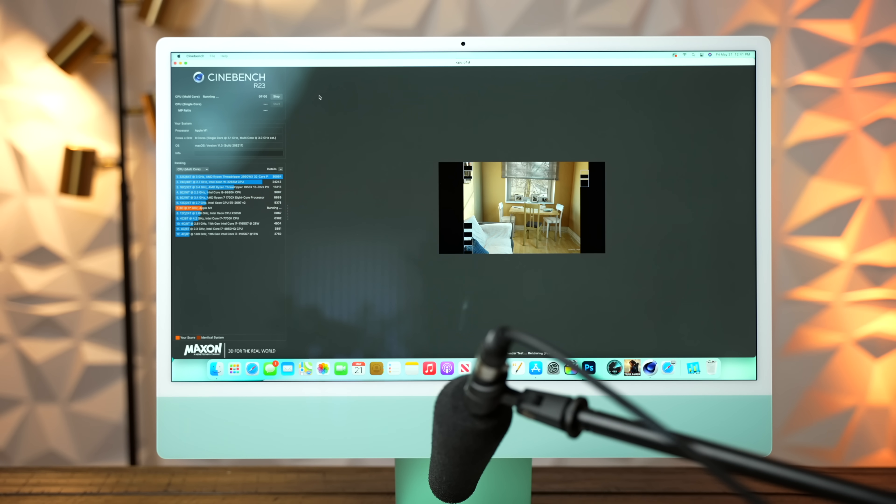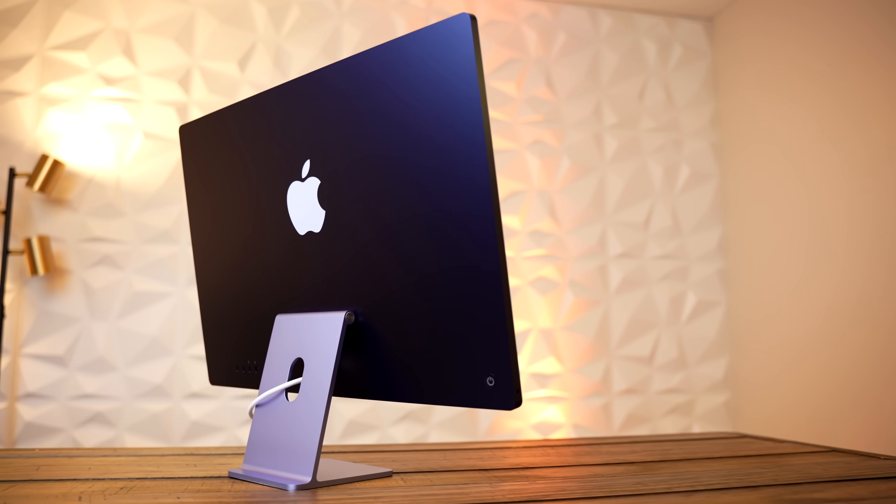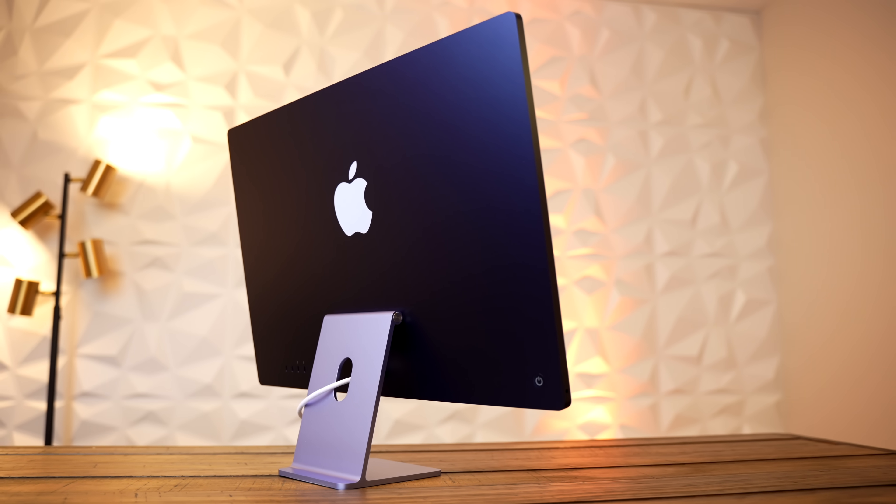In my extended two-plus hours of testing with both machines, the fans were audible at times, but they are very, very, very quiet. Apple is prioritizing sound over coolness with these two iMacs, especially because they don't have to sit in your lap like a MacBook Pro, so it's not super noticeable if it gets a little bit warm to the touch.